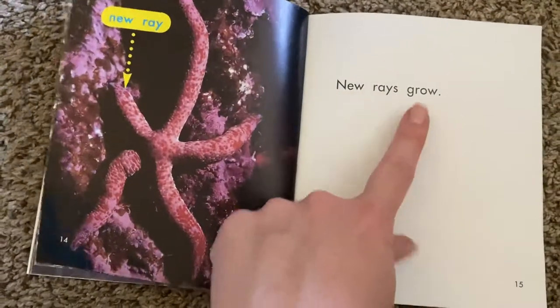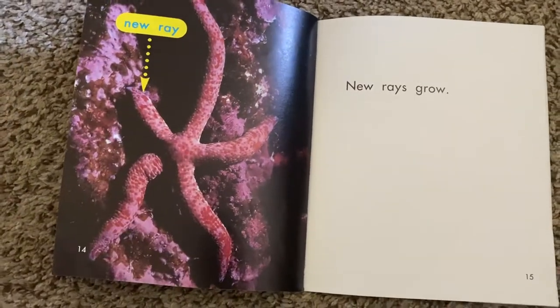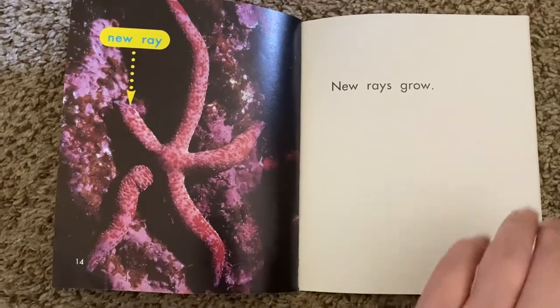New rays grow. This one's growing a new ray. So even though they lose their rays, they can grow a new one.